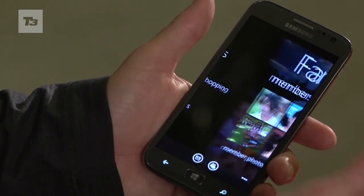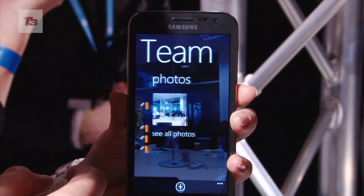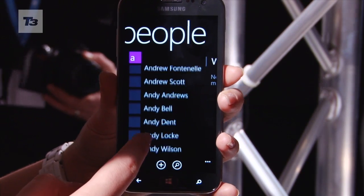Contact Rooms are essentially groups. You can send your location to other people, create lists and share with others in the group. You can also share pics and calendar dates. The rooms can also be shared with other people on different phones, not just Windows.